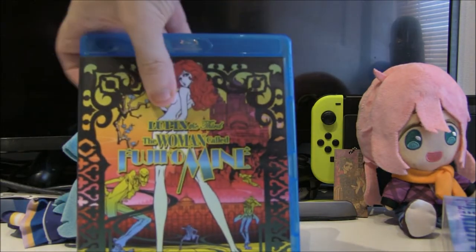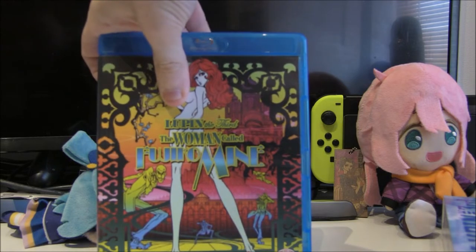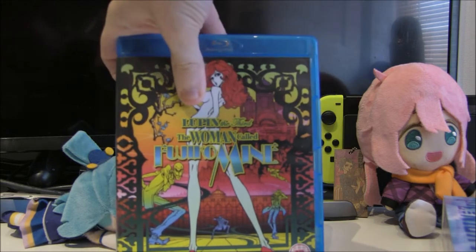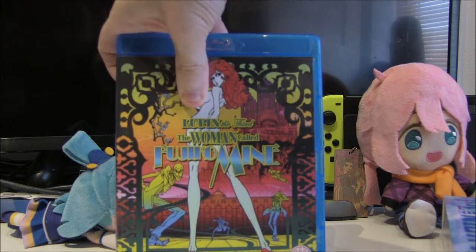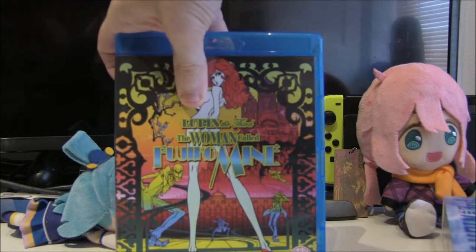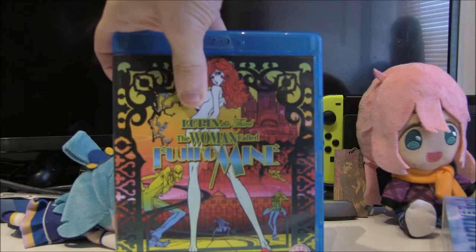Next up is Lupin the Third: The Woman Named Fujiko Mine. I'm having to censor this with my phone, but it's another fantastic Lupin the Third series. If you can't get a hold of Part 4, I would really recommend this as an opening to the series if you've never watched it before. A lot of the Lupin stuff is very easy to get into, at least in my opinion — maybe not the movies.